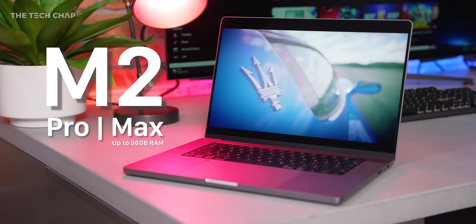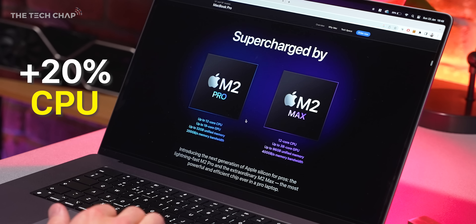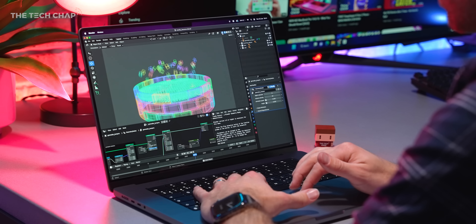Headline upgrades: both the new 14 and 16 can be specced with either an M2 Pro or an M2 Max chip, which Apple claim will give you roughly 20% faster CPU, 30% faster GPU, and about a 40% boost in neural AI performance. Not too shabby.